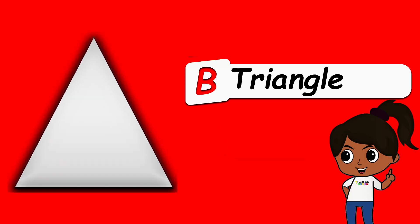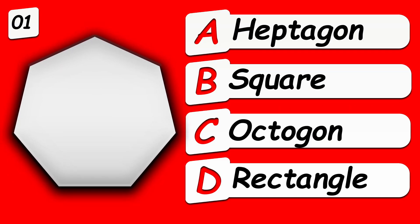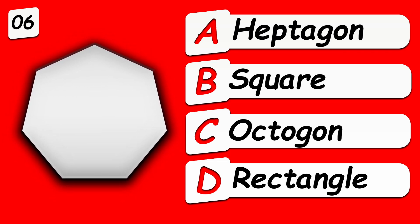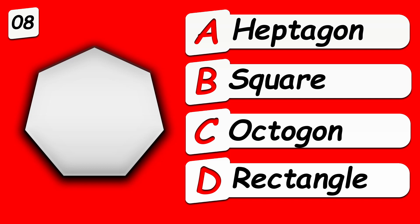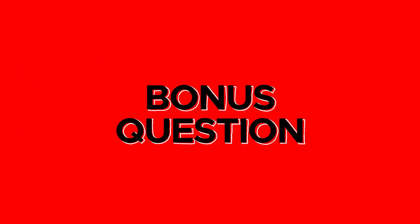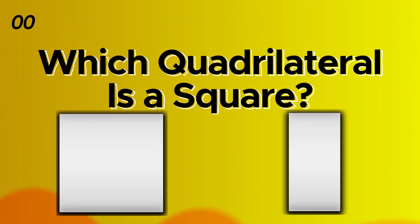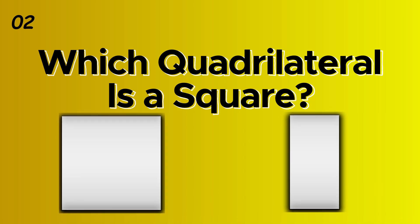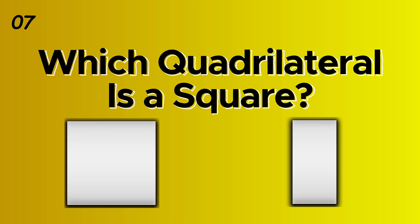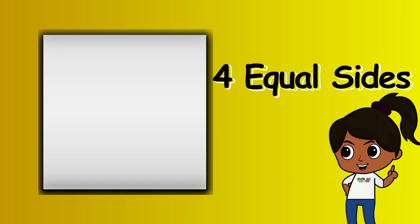Triangle. What shape is this? Bonus question: which quadrilateral is the square? The square has four equal sides.